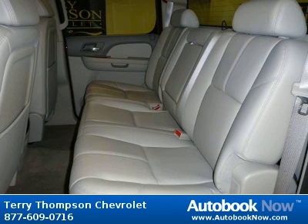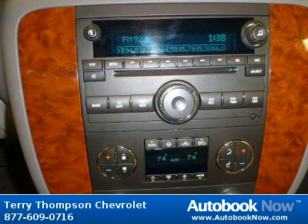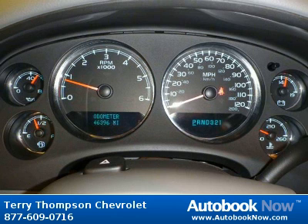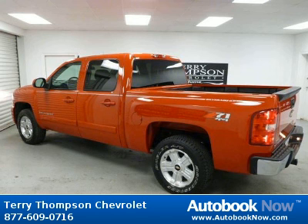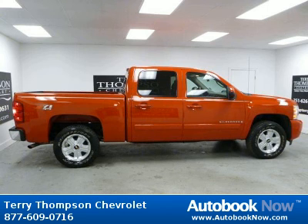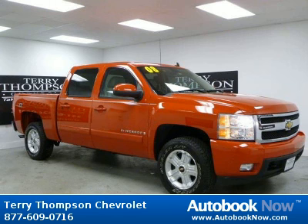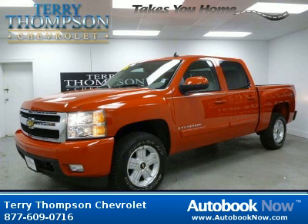Features include power windows, power door locks, tilt wheel, and much more. Visit autobooknow.com for more information and details.